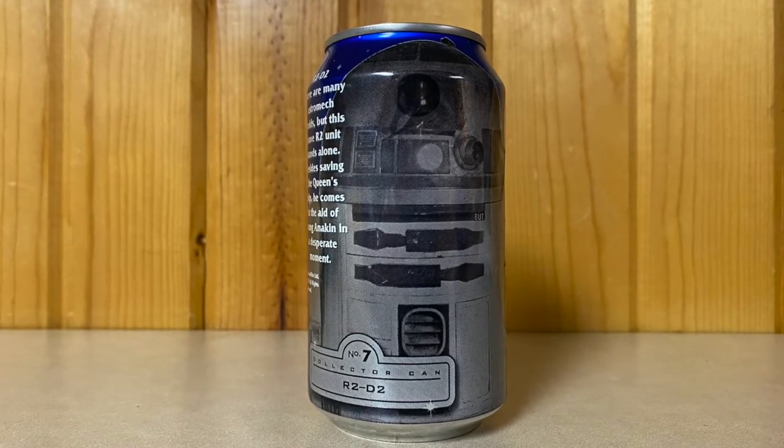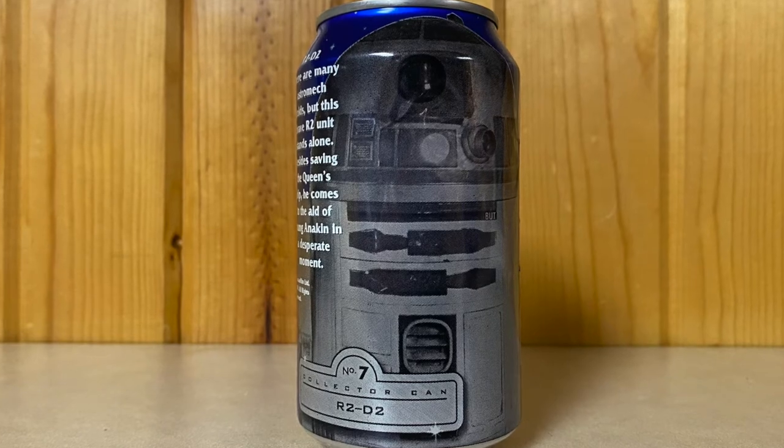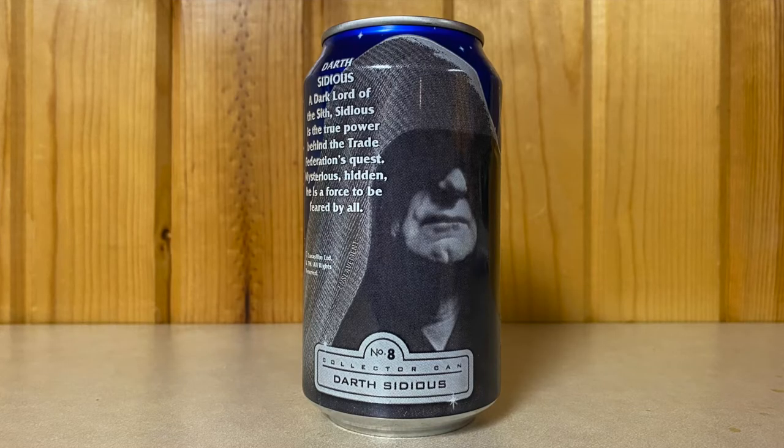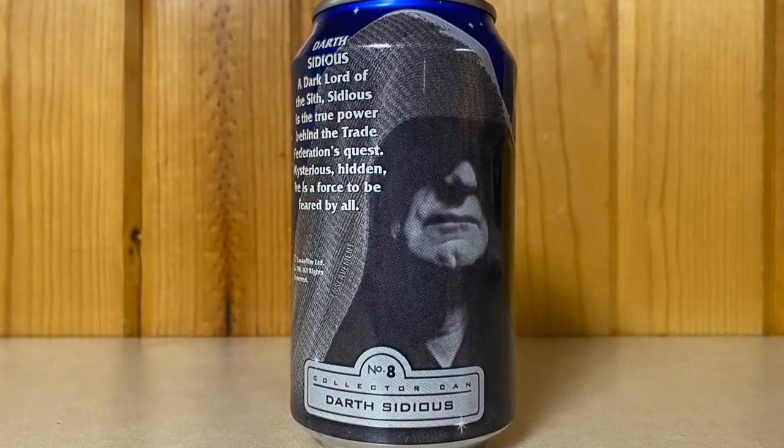Number seven is R2-D2 — finally getting a character from the original trilogy. There are many astromech droids, but this brave R2 unit stands alone. Besides saving the queen's ship, he comes to the aid of young Anakin in a desperate moment. And number eight is Darth Sidious, a dark lord of the Sith. Sidious is the true power behind the Trade Federation's quest — mysterious, hidden, a force to be feared by all.